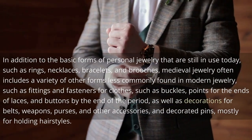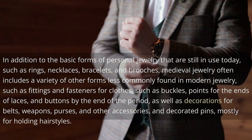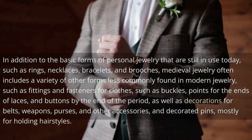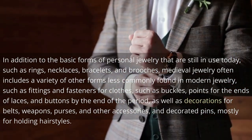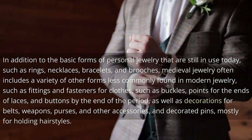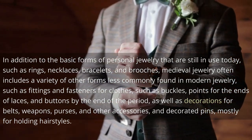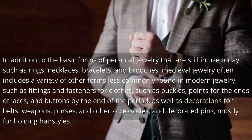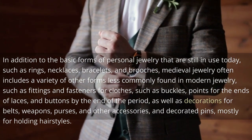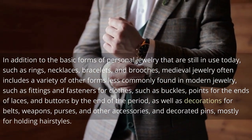In addition to the basic forms of personal jewelry still in use today, such as rings, necklaces, bracelets, and brooches, medieval jewelry often includes a variety of other forms less commonly found in modern jewelry, such as fittings and fasteners for clothes like buckles, points for the ends of laces, and buttons by the end of the period, as well as decorations for belts, weapons, purses, and other accessories, and decorated pins mostly for holding hairstyles.